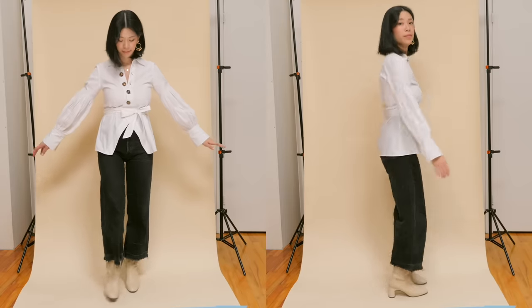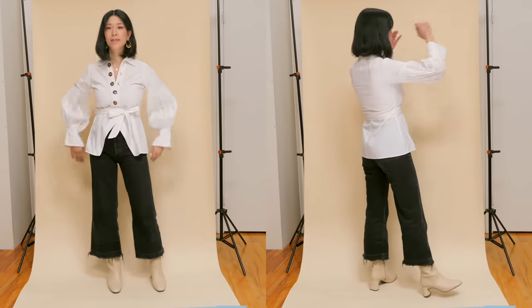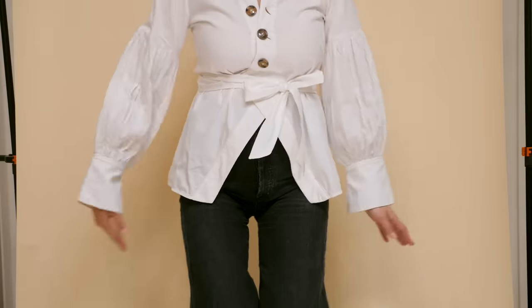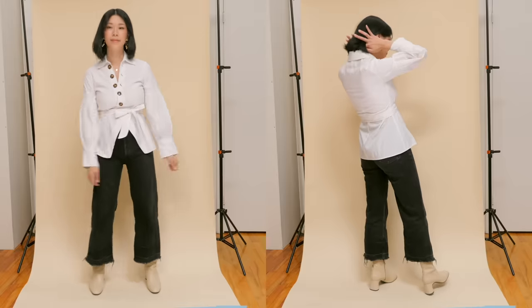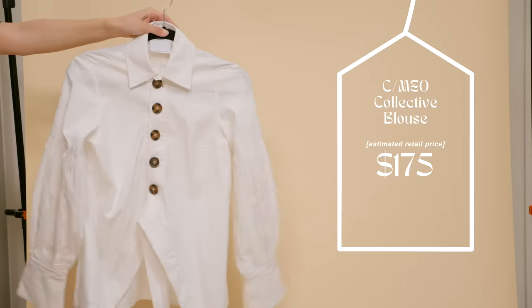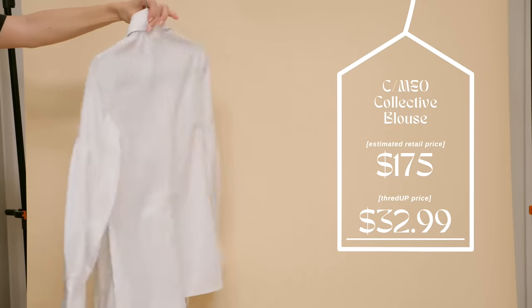This one was so unique. Here's a blouse by Cameo Collective — it's got bubble sleeves, a waist wrap, and slanted buttonholes. So many details and textures to enjoy. For how put-together it feels, it also feels extremely relaxed. I feel ready for business. This blouse's original retail price was $175 and on ThredUP it was $32.99.